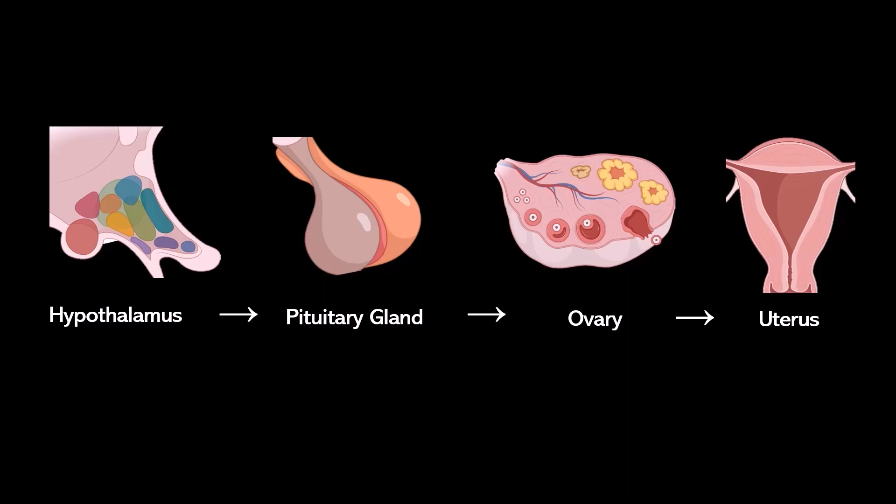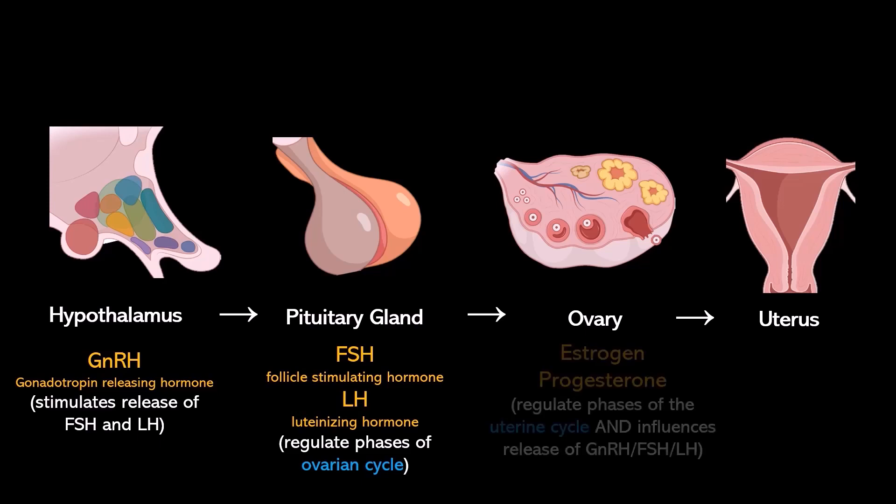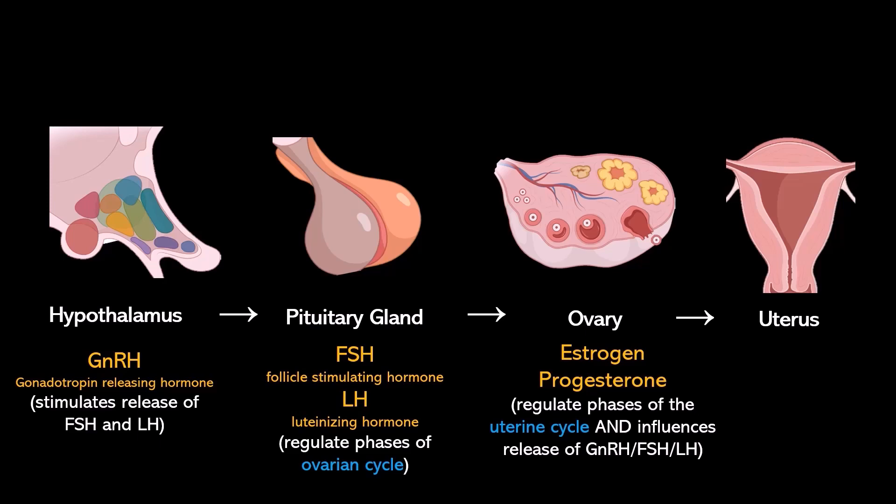The hypothalamus releases a hormone called gonadotropin-releasing hormone, and that stimulates the release of follicle-stimulating hormone and luteinizing hormone from the pituitary gland. Those hormones travel to the ovary to help the ovary regulate its cycle, and during the ovarian cycle the ovary releases two hormones: estrogen and progesterone.